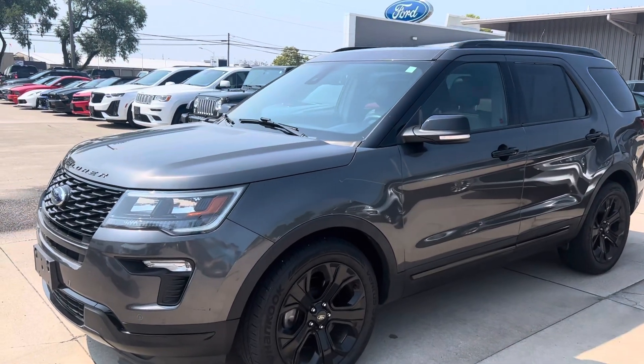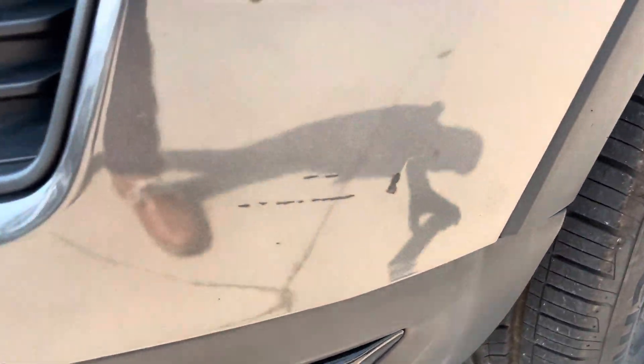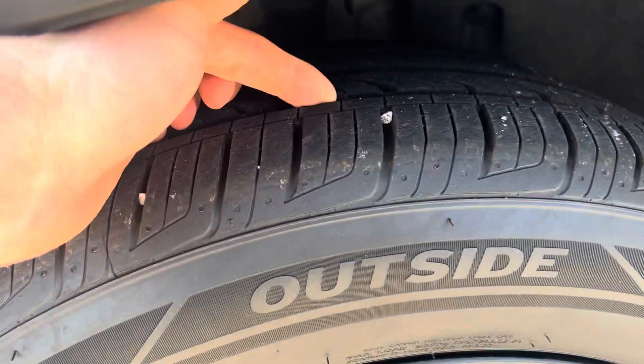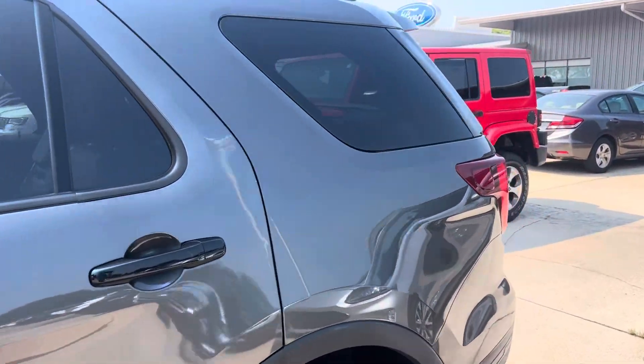Just a few minor little cosmetic things that are a little scuffed up. There's a little mark there. All your wheels and tires look great. Tires seem to be brand new. I didn't notice any major blemishes on this side.